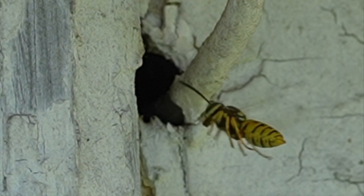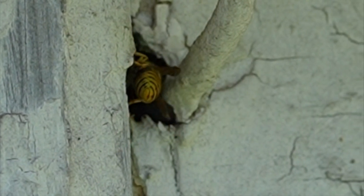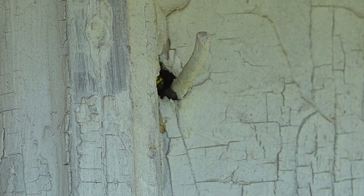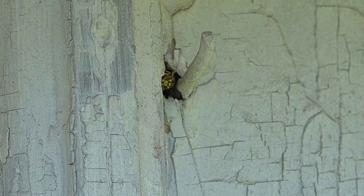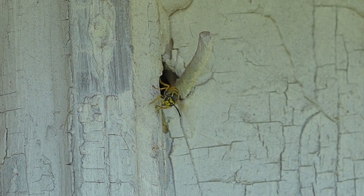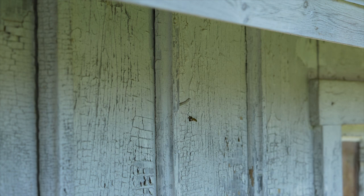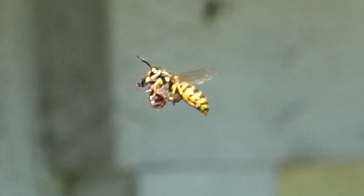Some of the loads are very small — this one here is a pretty small ball of what looks like wood pulp in the mandibles of that wasp. The wood pulp is formed by collecting wood fibers and mixing it with their saliva, and that's what they actually build their nest with. But some of these other foraging runs are really a heavy weight brought back.